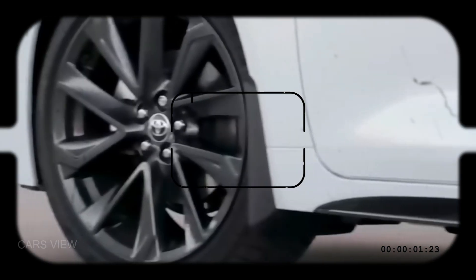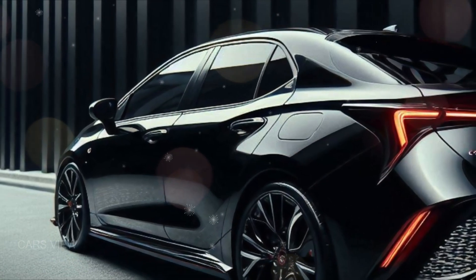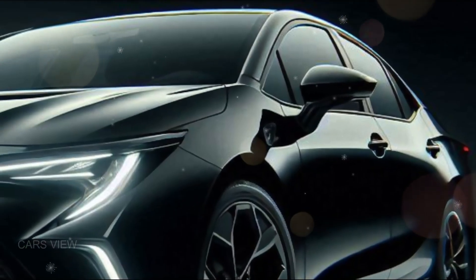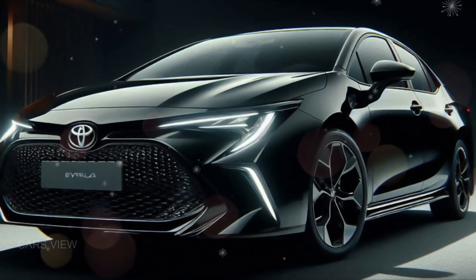The next evolution of efficiency and style, the 2025 Toyota Corolla hybrid is here, and it's not just a car — it's a statement. Join us as we take a closer look at the car that's redefining what it means to be green without compromising on performance. This isn't just another hybrid; it's the future delivered today.